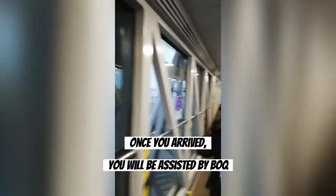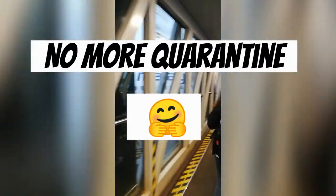Once you arrive, you'll be assisted by staff of the Bureau of Quarantine, and the best part — no more quarantine!